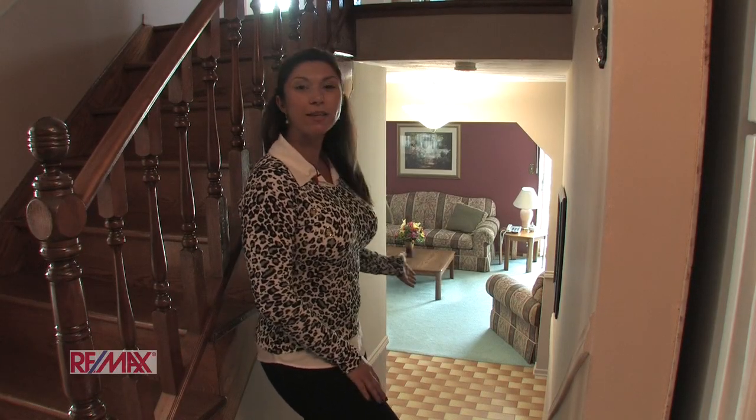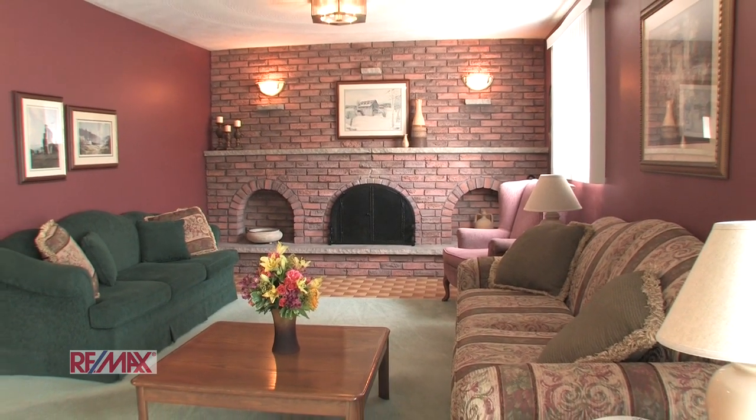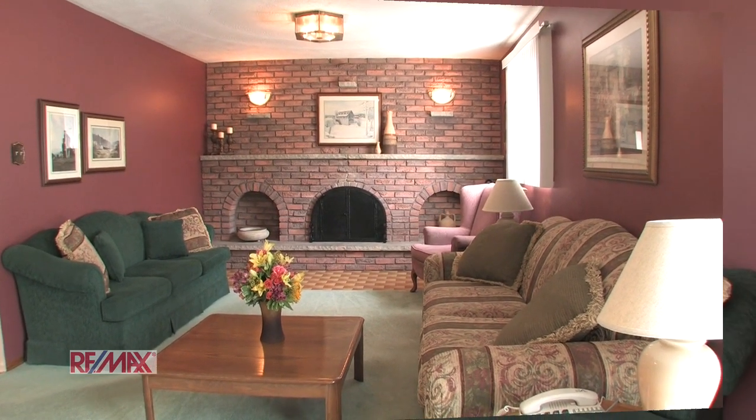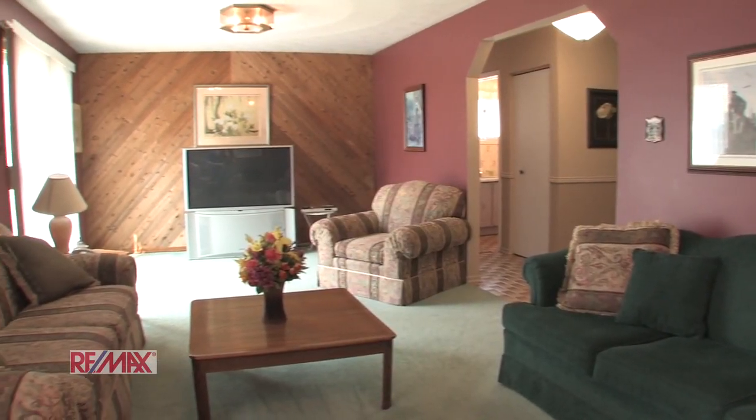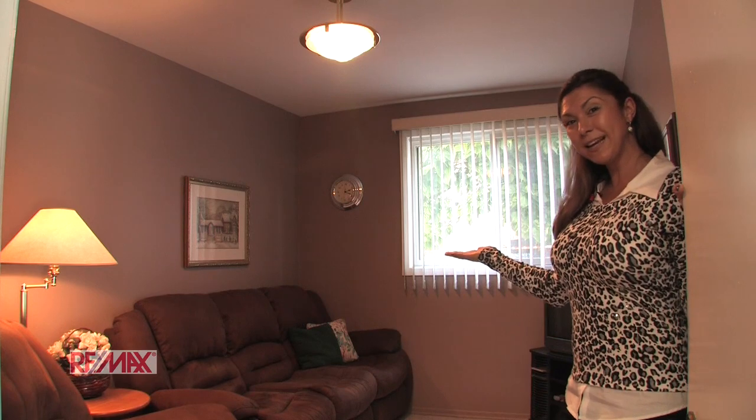Now let's go downstairs and have a look at the oversized family room with cozy wood-burning fireplace. There's plenty of light in this room. And wouldn't this be a nice office?